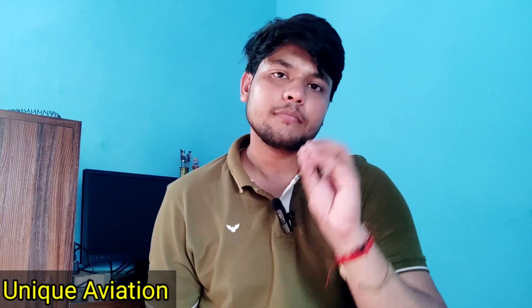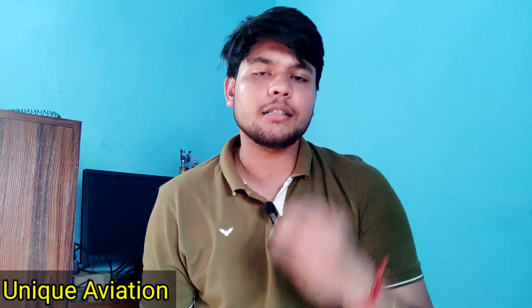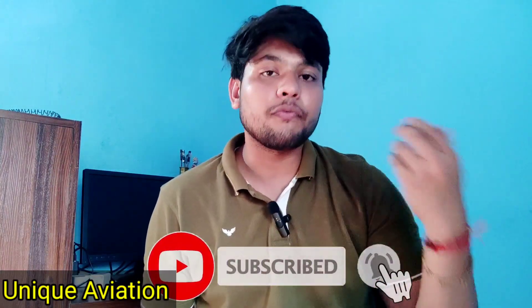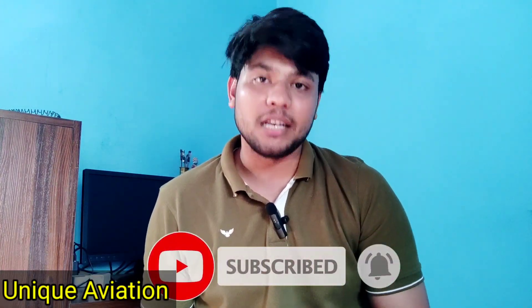So manual override is the main disadvantage of the FADEC system. That is what I needed to share in this video. If you like the video, please hit like and share it with your friends so that everyone can get the benefits.